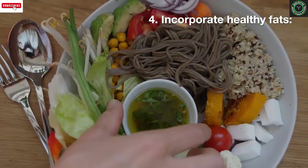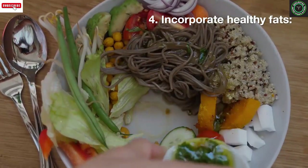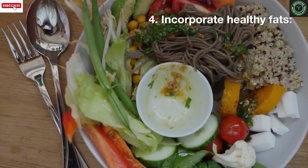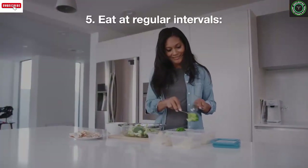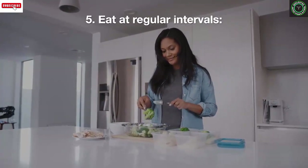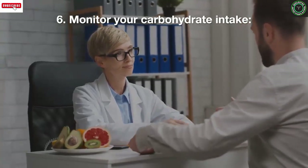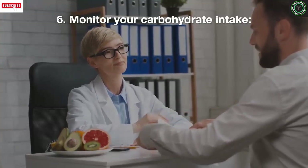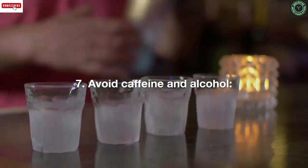Four: incorporate healthy fats — healthy fats such as those found in avocado, olive oil, and nuts can help improve insulin sensitivity, which can be a problem for women with PCOS. Five: eat at regular intervals — eating small, frequent meals throughout the day can help regulate blood sugar levels and prevent overeating. Six: monitor your carbohydrate intake, as women with PCOS are often sensitive to carbohydrates, which can cause blood sugar spikes and insulin resistance.